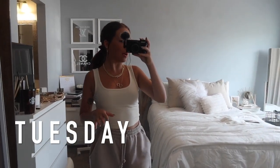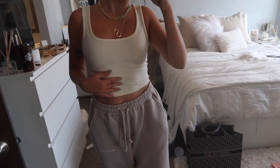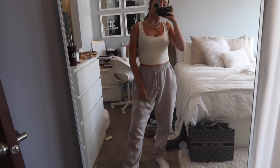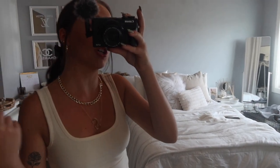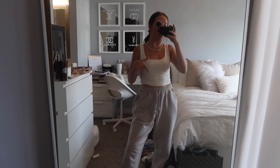Hey guys, it is Tuesday. I just got done filming my comfy Shein haul, which is my most recent video. In honor of that, I'm all comfy today. This tank top is from that new Shein haul — it's nude, ribbed, such a comfy basic tank. These joggers are from Missguided, one of my go-to pairs of sweatpants — super oversized, fleece-lined, the comfiest things. For jewelry I have a chain necklace from Shein, gold hoops from Shein, and a brown silk scrunchie from Shein. Go check out my comfy and athletic Shein haul on my channel.